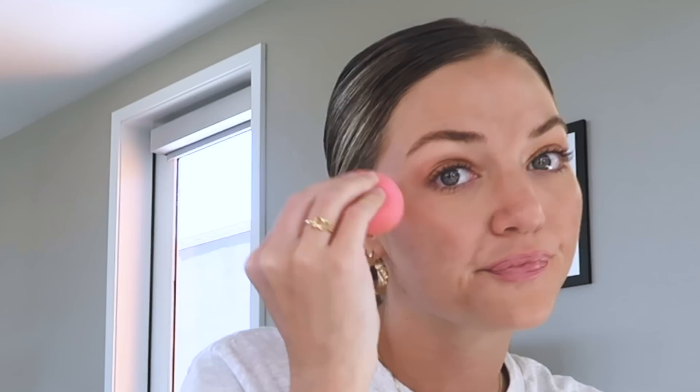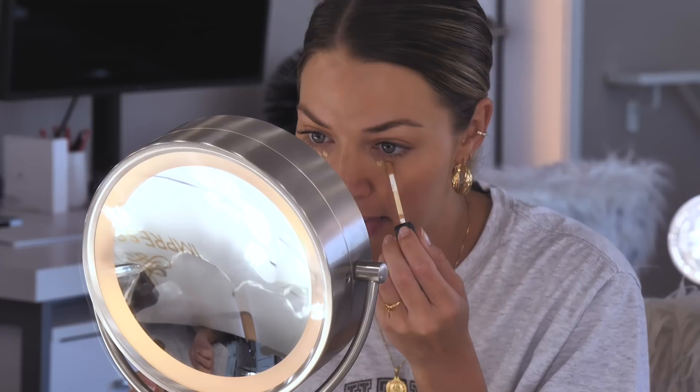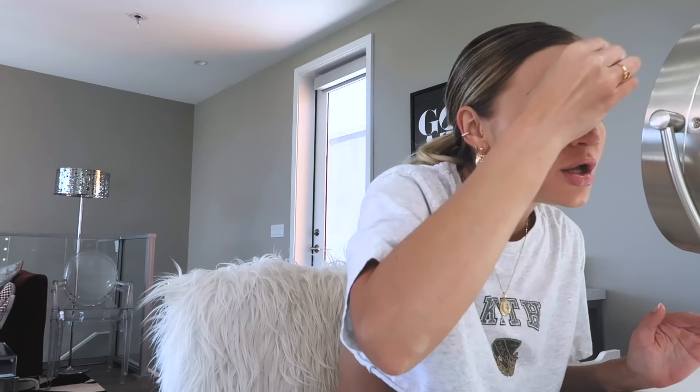Once that's evened out, I do my concealer. I personally don't like the look of bright white under-eye but I think it looks cool on other people — I just don't think I can pull it off. I do just a tiny bit on my forehead, a little bit on my lip, and a little bit on my chin. I then take the beauty blender again and blend it in. That kind of conceals underneath my eyes and highlights the areas of my face that I like highlighted.